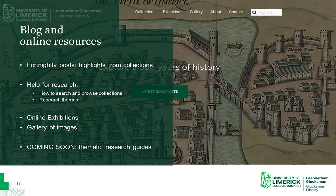We launched a new blog in 2020 called Unique and Distinctive, and we publish blog posts fortnightly written by all members of staff in the department with lots of different interests and areas of expertise. We have a number of additional web pages on the blog which provide research guidance and advice on how best to search and browse the collections and their various research themes. We also have links to our online exhibitions, currently one on the First World War called Long Way to Tipperary, and one on Limerick in the 1916 Rising. We have a gallery of images from our collections, and we're currently working on thematic research guides which will give more in-depth research advice on particular topics.